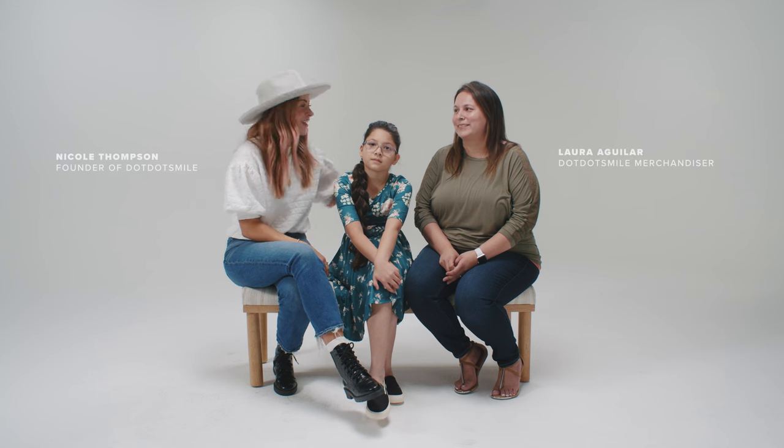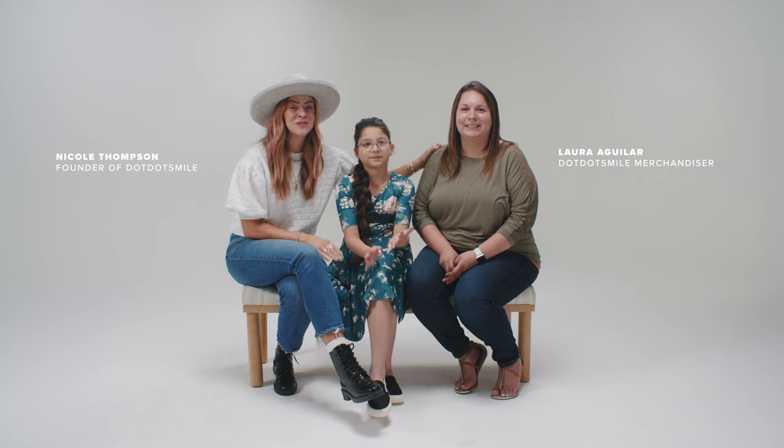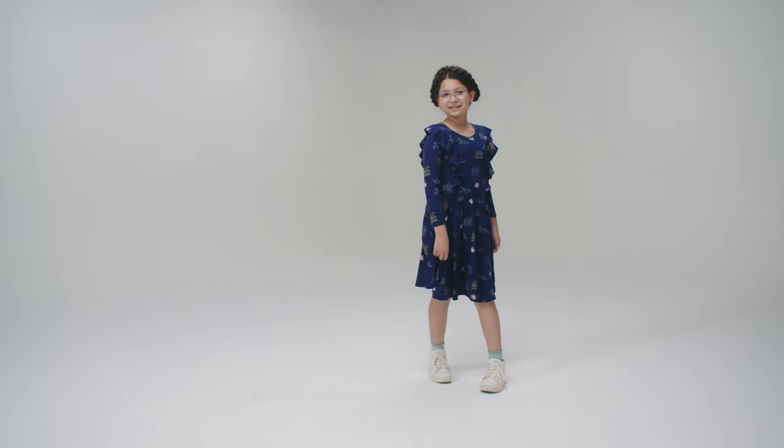Hi guys, we're here with Laura Aguilar and her beautiful daughter Andrea. We are so excited to introduce to you this collaboration that we've been working on. We want to hear your inspiration, going from the beginning to the end result and your feelings on everything.